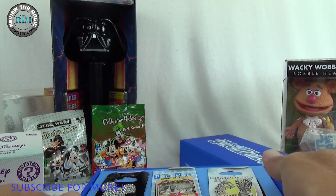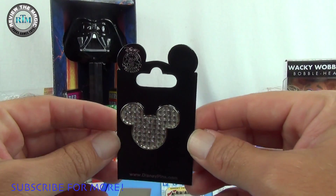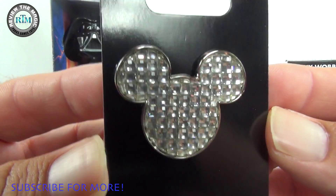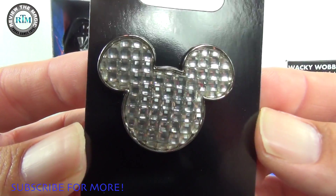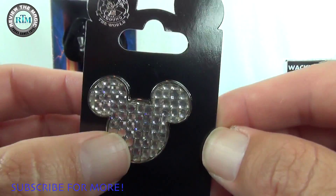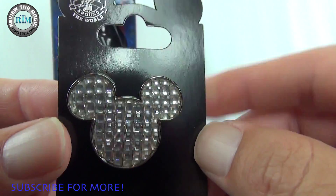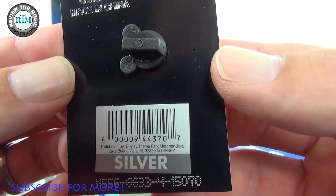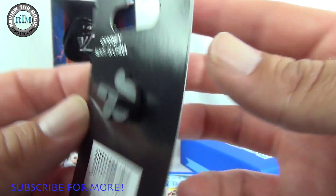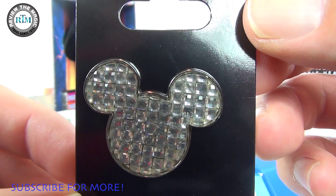Let's start with the one on the left. This is awesome — this is a pre-release pin that will probably be coming out in the parks in the next couple of months. It is a Mickey head silhouette and it has what I'd call diamond-looking crystals inside; they're very shimmery. This is a really cute, pretty pin — simple yet elegant. On the back it looks like a silver pin; I think it's $9.95 in the parks, but correct me if I'm wrong.